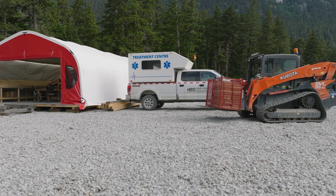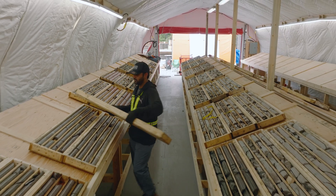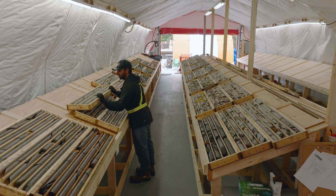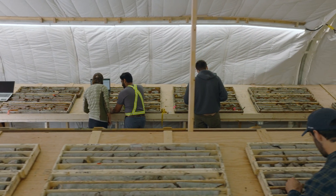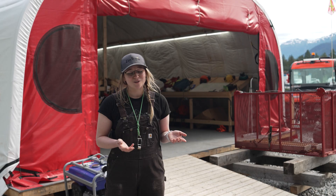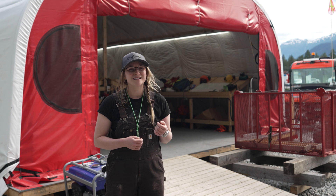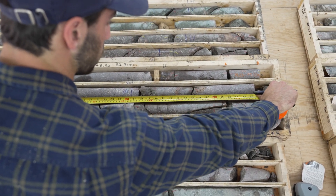Now that we've got our drills spinning, I wanted to give you a kind of sneak peek into our core shack and to see how we process core. Per drill we have a team of one main logger and two supporting geotechs. The geotechs are kind of the powerhouse of the core shack — they keep us organized and they keep the whole process moving smoothly, but they also measure the recovery of the rock between runs.